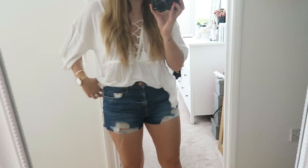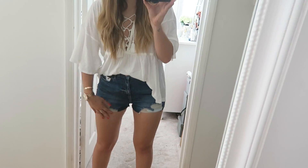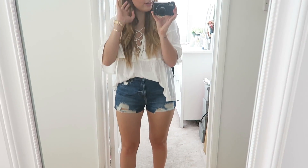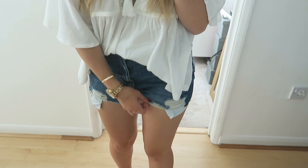The size 12 Rosa shorts look like this. They are a lot shorter and I think they're a lot more clingy on my legs — they really do kind of show everything. I don't think they're as flattering as the size up. The tighter bits just don't hang as nicely.